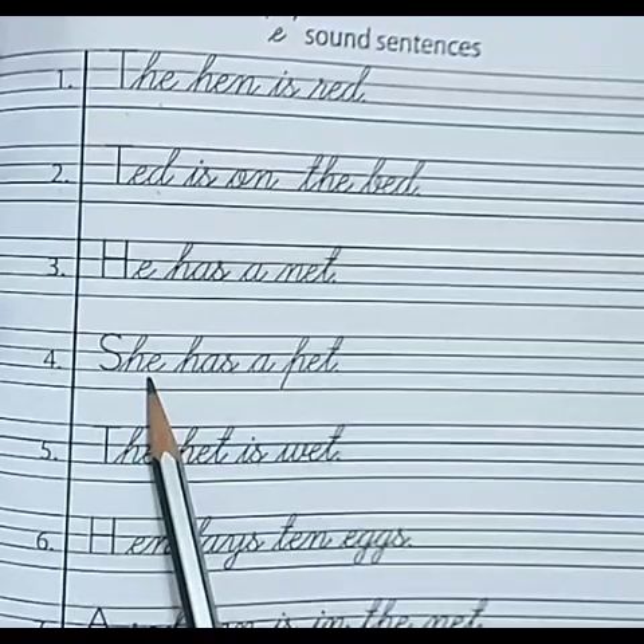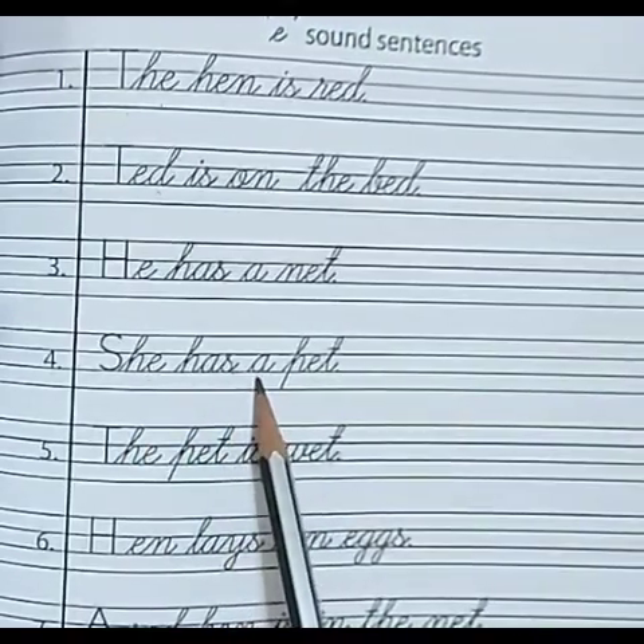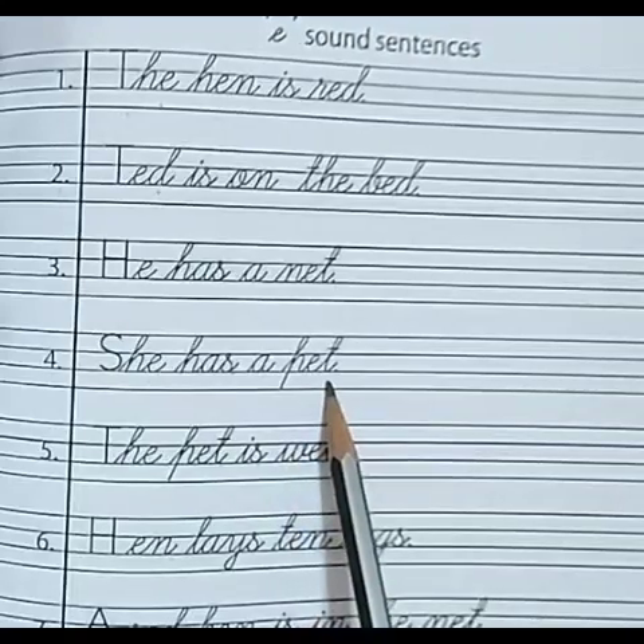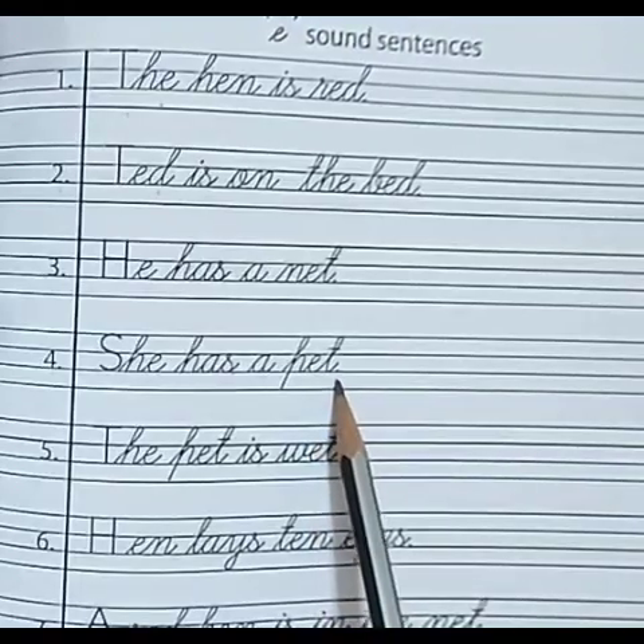Number 4. S-H-E — she. H-A-S — has. A. P-E-T — pet. She has a pet.